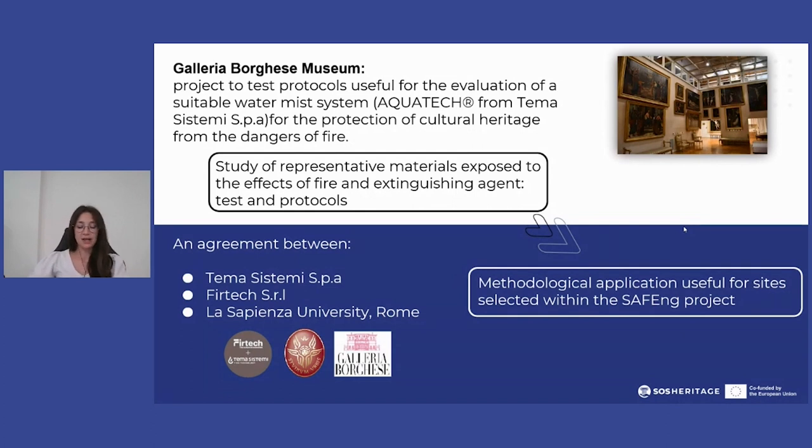The development of this project made it possible to test an appropriate methodology also for the application to the sites selected within the SAFENGE project, through the characterization study of materials representative of different types of artifacts exposed to the effects of fire and to the proposed extinguishing system.